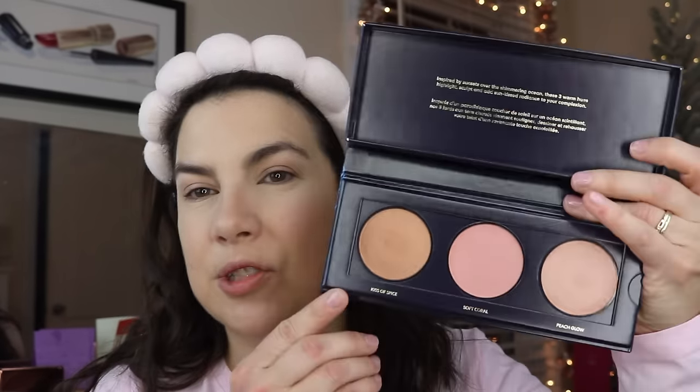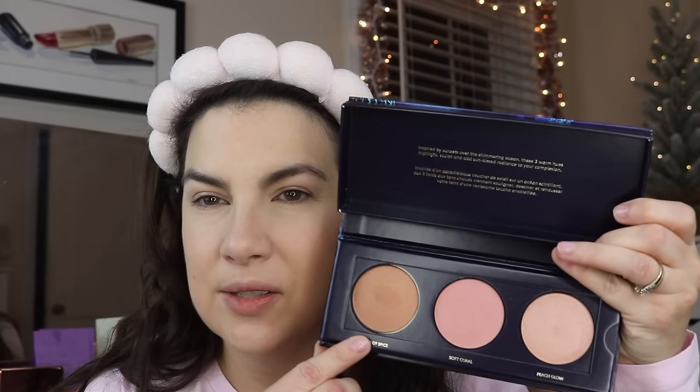Next up I have this palette from Bare Minerals, sent to me in PR — it's a beautiful looking palette. For holiday they've put out kind of an ocean theme; this is Ocean Sunset Glow. It's got several shades: Kiss of Spice, Soft Coral, and Peach Glow. They say it's inspired by sunsets over the shimmering ocean — three warm hues to highlight, sculpt, and add sun-kissed radiance to your complexion. I feel like this is too soft to be a full-on bronzer and it's also very shimmery, so before I go in with that I'm going to use a bronzer first.